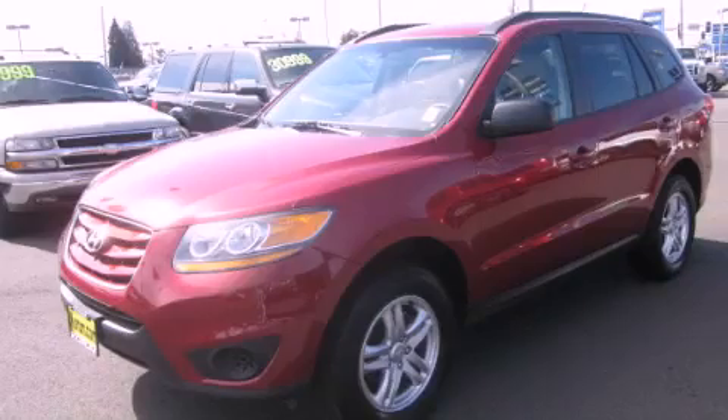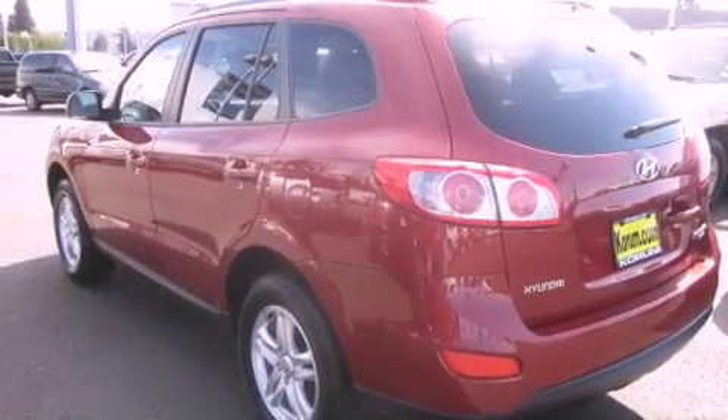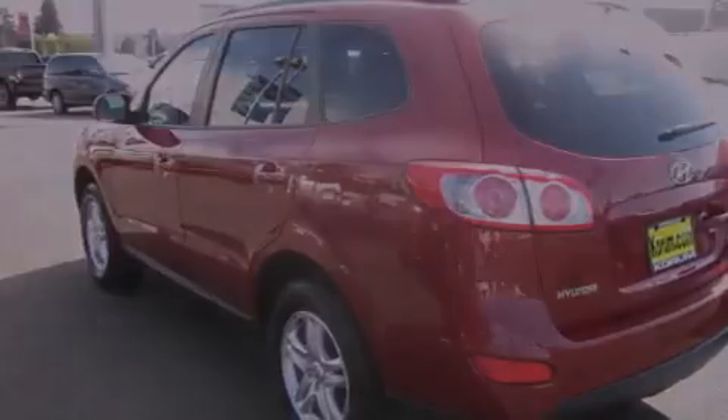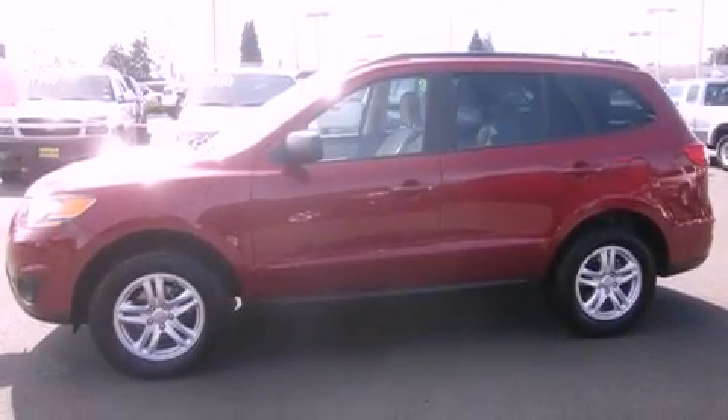This is a 2011 Hyundai Santa Fe, a great blend of utility, comfort and style. It features a 2.4 liter 4 cylinder engine, an automatic transmission and 4 wheel drive.